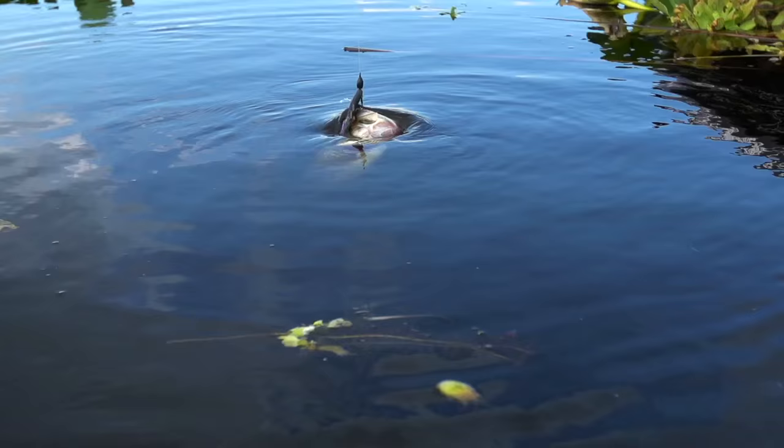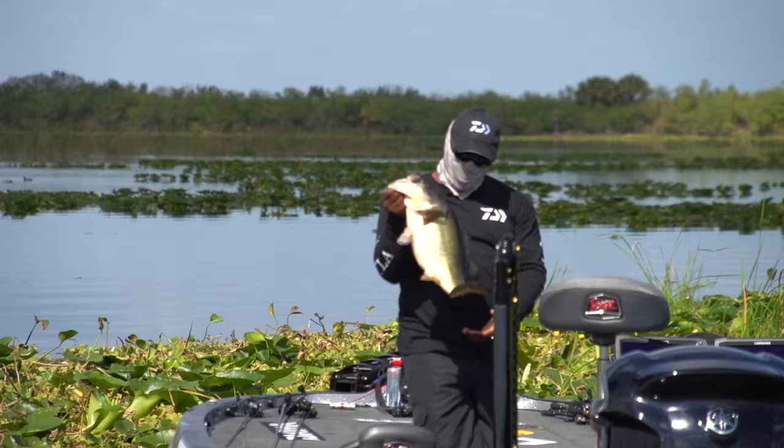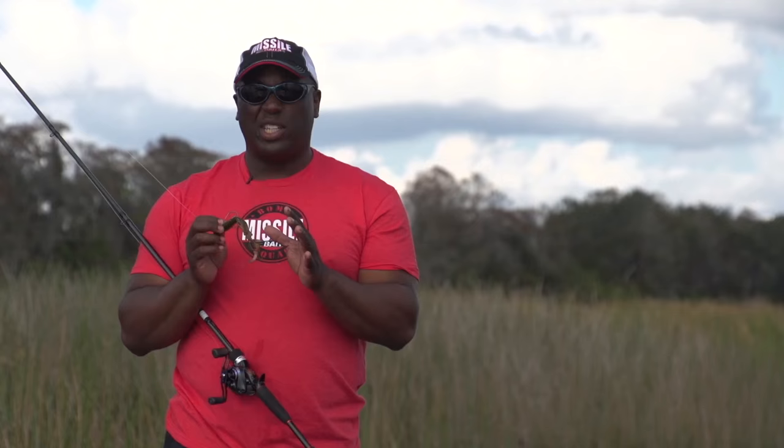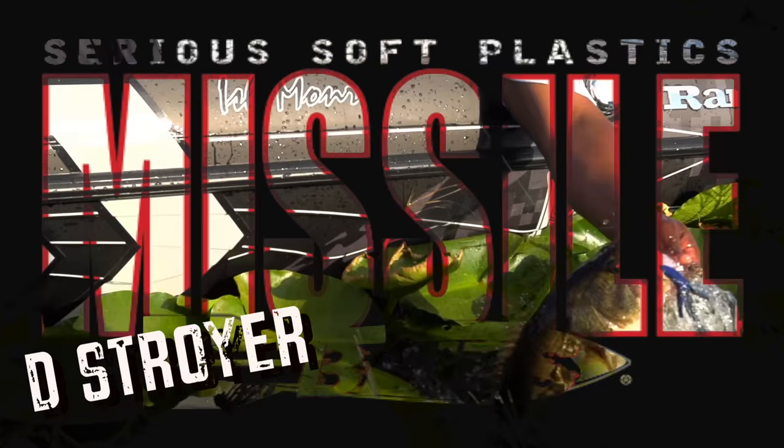I've used this thing for almost a year now. It's helped me capture several top-20 finishes in tournaments, and I'm telling you, it's going to probably win a tournament here soon. So folks, check out the new Destroyer by Missile Baits — it's going to be your new creature bait of choice.